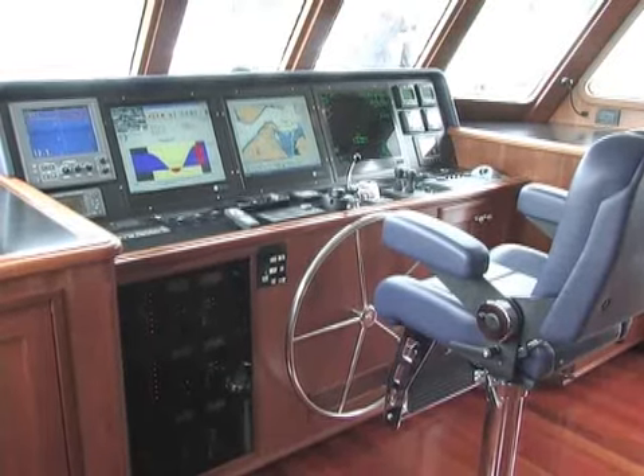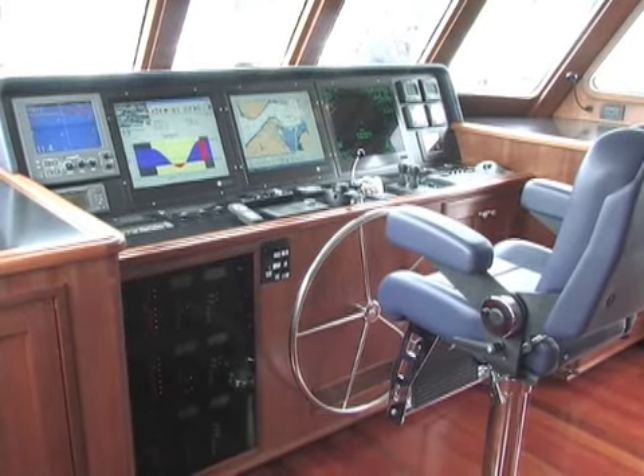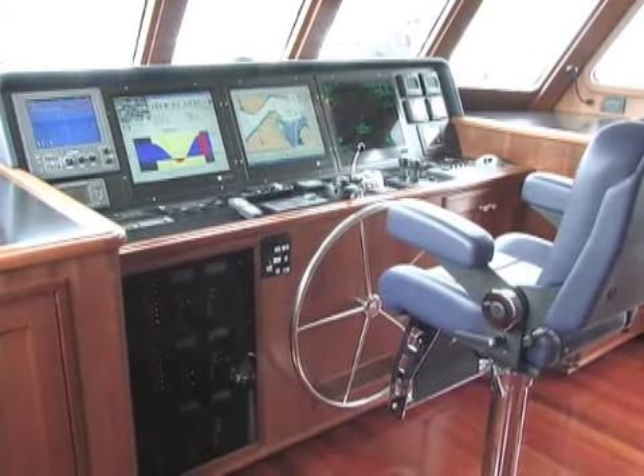So here, this display is taking data from a speed indicator and a GPS, putting it all in one display. Instead of having multiple instruments, I'm able to gather data from multiple instruments and put it on a single display, making it simple for the owner to see.